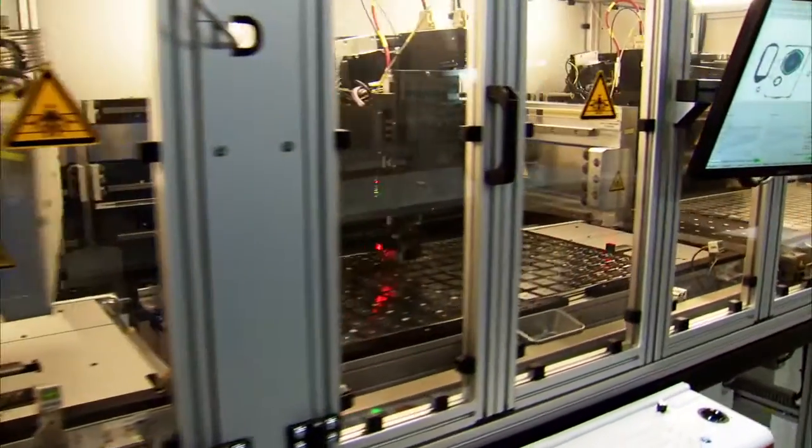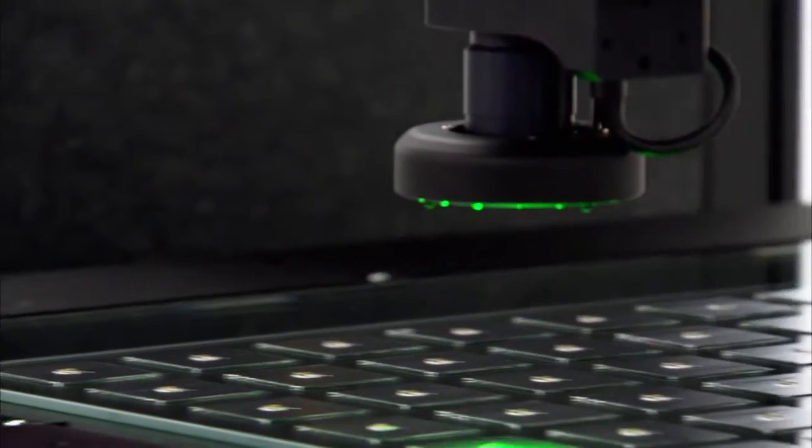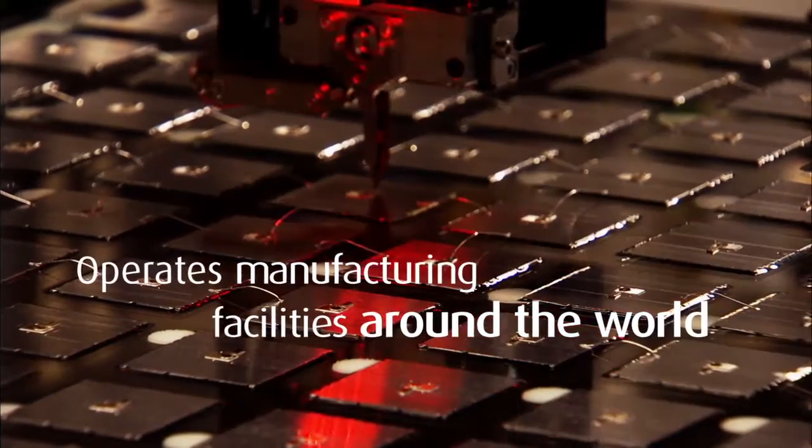SoyTech designs and manufactures innovative technologies for the electronics and energy industries. It employs more than 1,500 people and operates manufacturing facilities around the world.